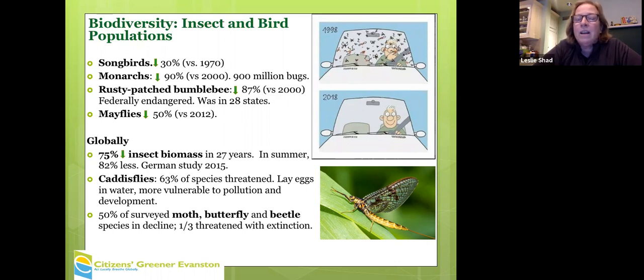Songbirds rely on insects. Songbirds have dropped 30 percent — not only because of insects, but also habitat loss and pesticide use and lots of other issues. Everyone knows monarchs are down 90 percent. Chicago used to be home to the rusty patch bumblebee — it still is, but they have declined an estimated 87 percent. I've never seen a rusty patch bumblebee in Chicago and I've been here for 20 years.